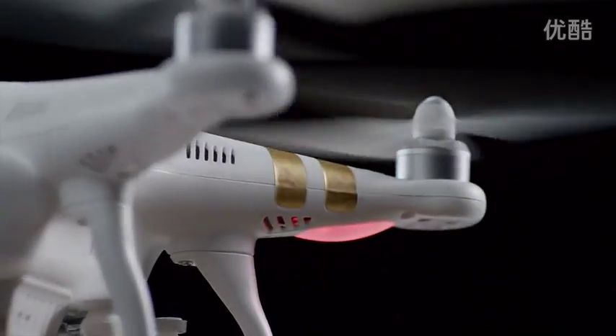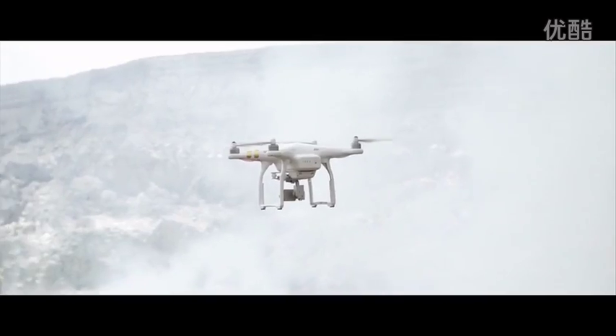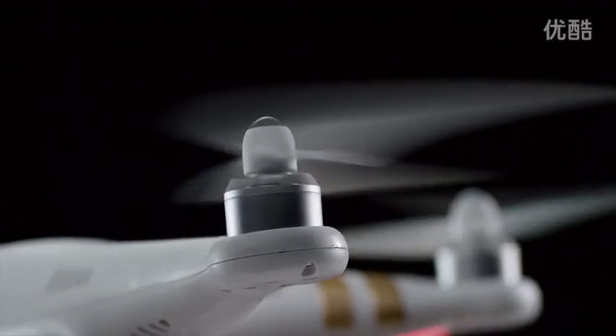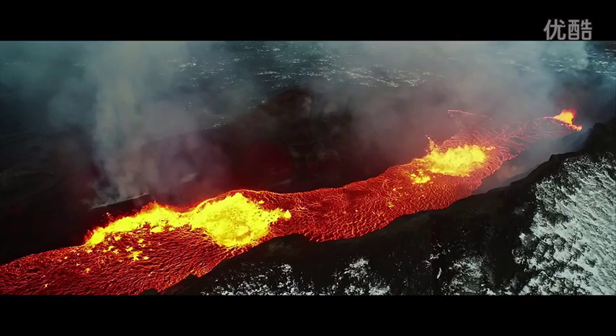Every turn, pivot, and momentum compensation requires the propellers to change speed on the fly. And our system does this automatically, working for you so you can focus on what really matters — the visuals.